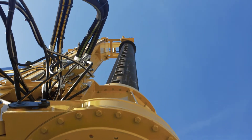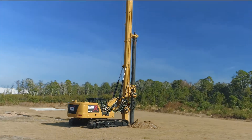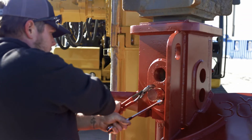As a short mast, it's a great model for the foundation of transmission lines and substations. This model can be transported in one load with the Kelly bar on and is easy to set up without the need for any support equipment.